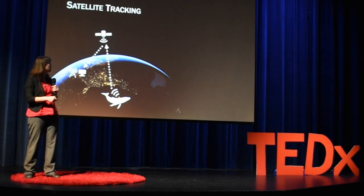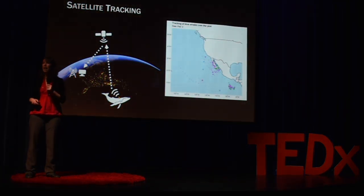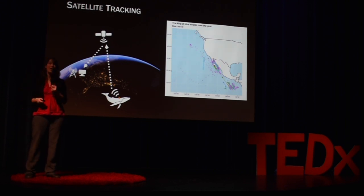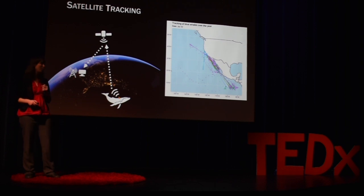We end up with something like this, which is an animation of satellite tracking data collected from blue whales that I've used in several of my studies with colleagues from Oregon State University. We get really fine scale, detailed information about where these animals are going in their environment.